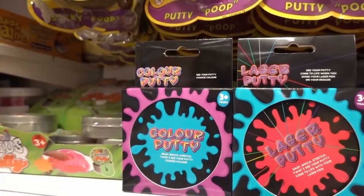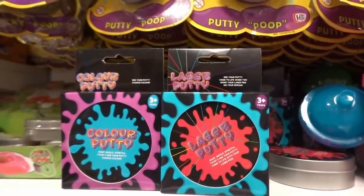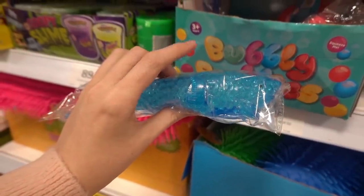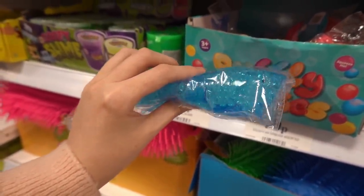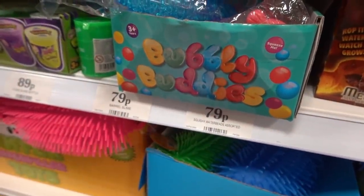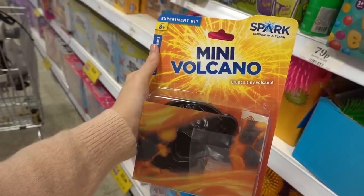Just found this color putty which changes color when you snap, mold and stretch it. They also have laser putty, and these are £1.99 each. Squishy water bead buddies — this one is a shark and they also have a mermaid, and these are 79p each.